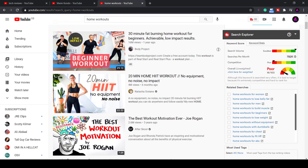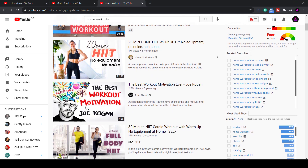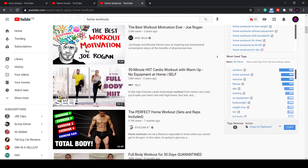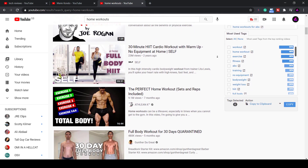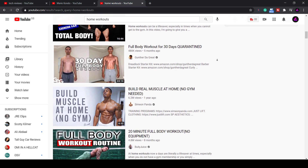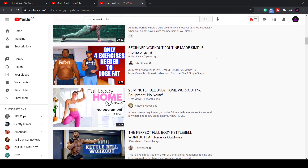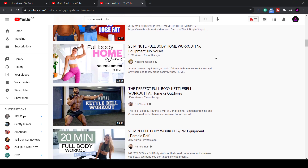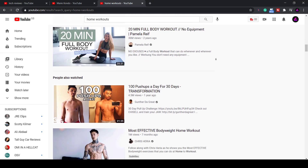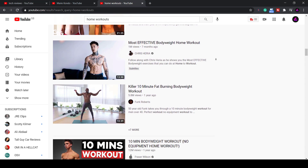Another growing area is home workouts. More and more people are working from home and need a way to exercise from home. If you're into health and fitness you can start a channel around this. With all of these top-level subjects you could drill down into specific subcategories — for example, yoga to relieve back pain, workouts with no equipment, fat-burning workouts, or building muscle. Focus on one specific area of fitness and then build a channel around that area.